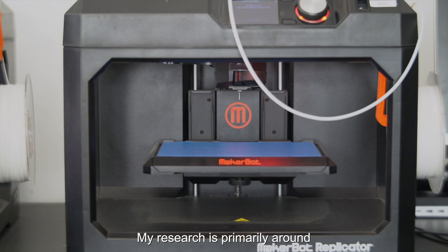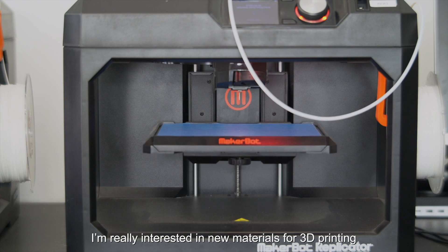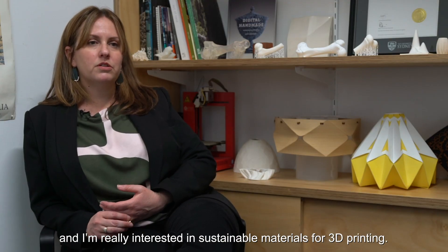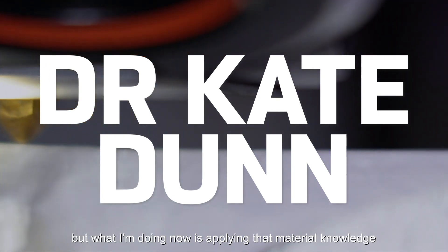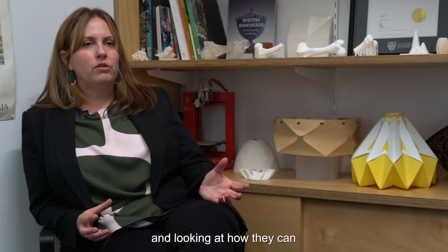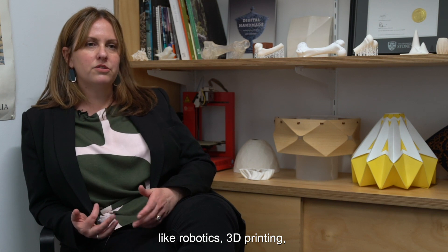My research is primarily around designing materials for 3D printing. I'm really interested in new materials and sustainable materials for 3D printing. I come from a craft background — I trained in ceramics — but what I'm doing now is applying that material knowledge from traditional disciplines and looking at how they can impact, develop and enhance new technologies like robotics, 3D printing, laser cutting, and CNC routing.